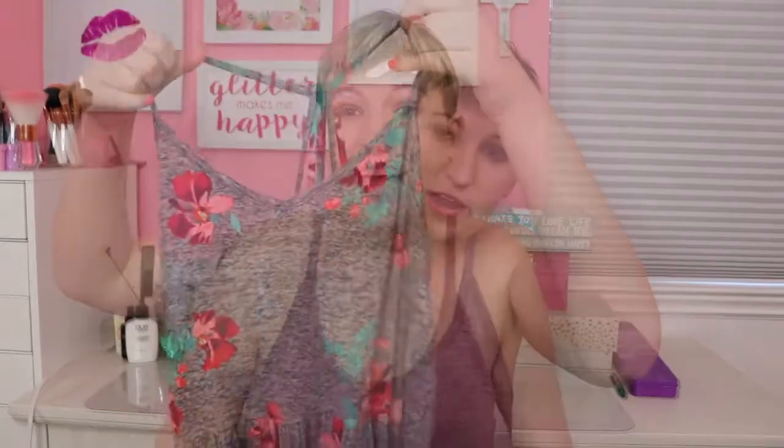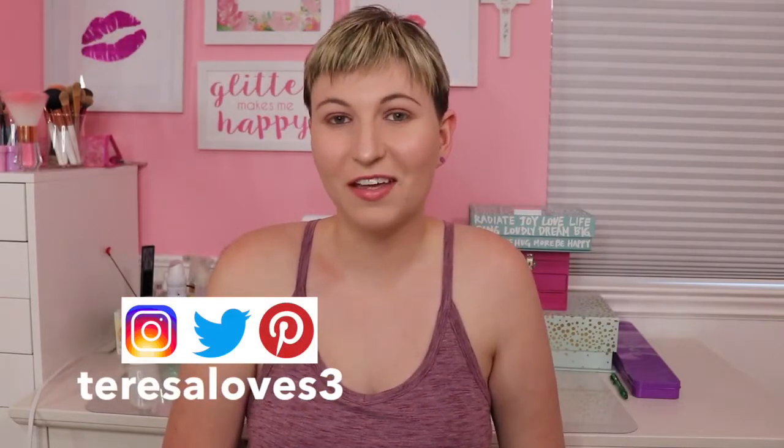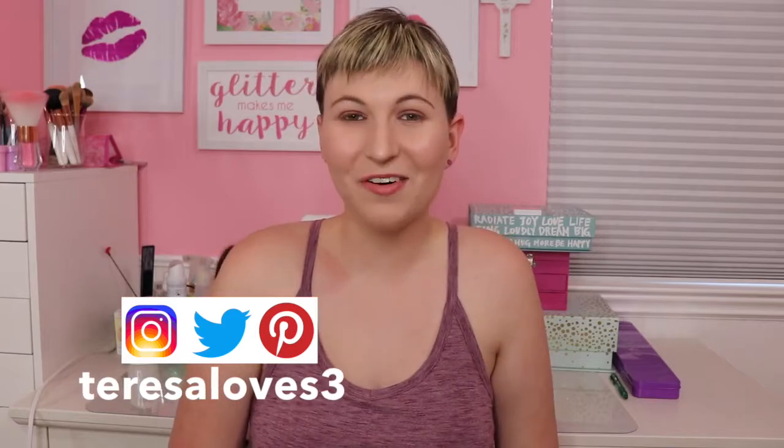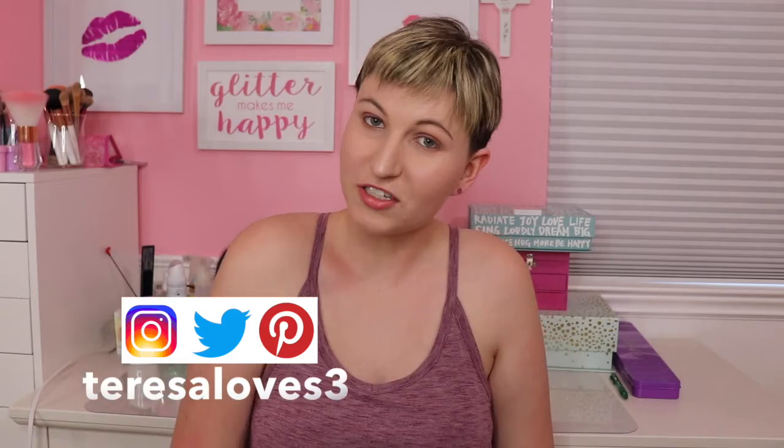Welcome back to my channel! Therese Love here. Thank you so much for clicking — it means so much. If you could subscribe and join the family, you'll be able to keep up with my videos. They cover fashion, makeup, Christian videos, and just tons of fun stuff.